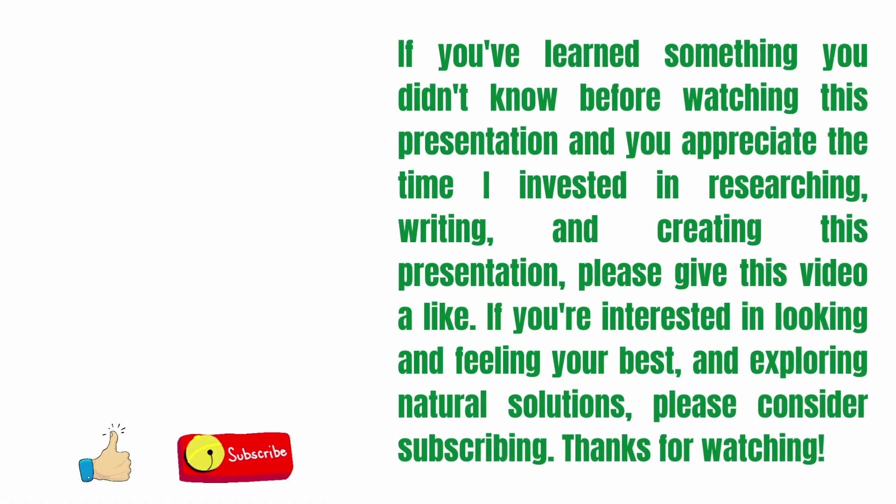If you've learned something you didn't know before watching this presentation and you appreciate the time I invested in researching, writing, and creating this presentation, please give this video a like. If you're interested in looking and feeling your best and exploring natural solutions, please consider subscribing.